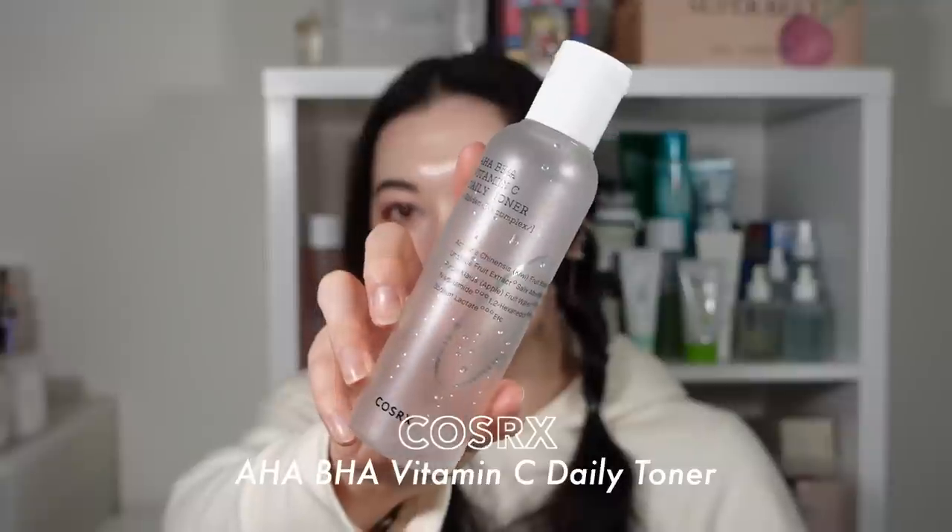Next I have the Skin 1004 Hyalurcica Brightening Toner. This was a really nice, super gentle exfoliating toner — a lot of people won't even consider it exfoliating, but it does have small amounts of AHA that really gently exfoliate the skin. I used it every day, morning and night on a cotton pad, and it really helped smooth my skin texture.